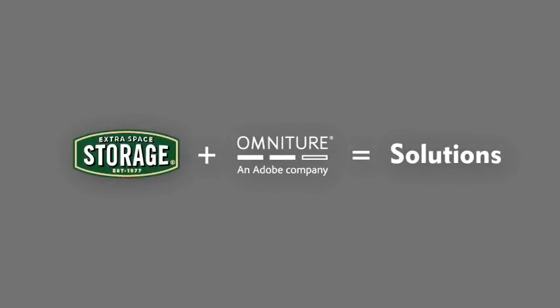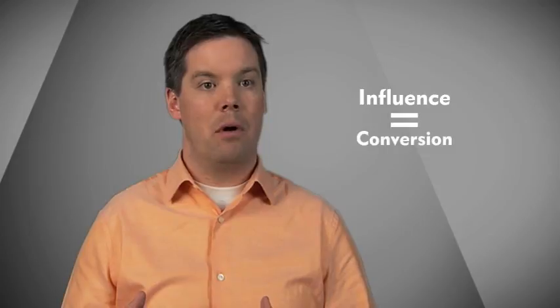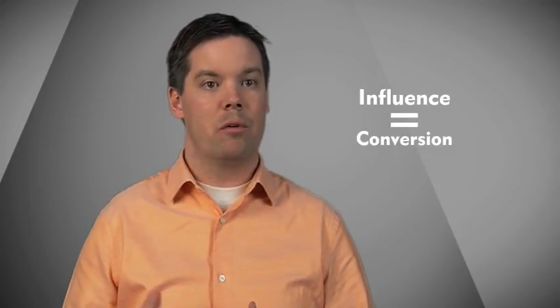The Site Catalyst and Test and Target integration for us started back when we realized that we needed to optimize our website. The more that we can influence the bottom of our conversion funnel, the greater return we can have.